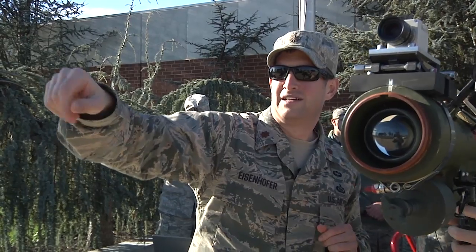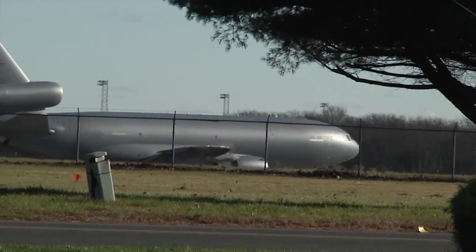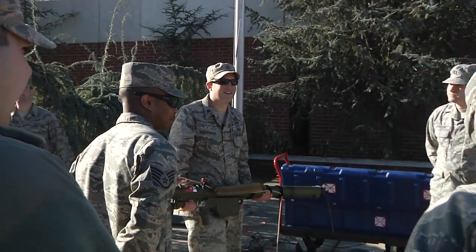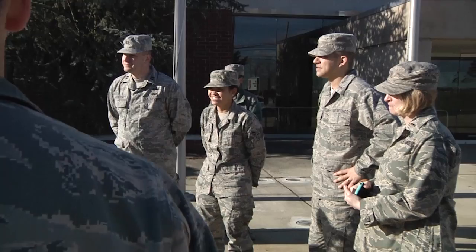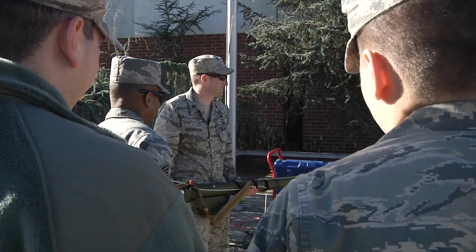The 108th Wing augments instructors for the USAF Expeditionary Center. It's an active duty run course, and even though I'm Guard, we teach active and reserve folks too. A lot of our classes are made up of more than 50 percent reserve and guard, so it's a total force course. It's a great platform because the USAF Expeditionary Center is the learning center for Air Mobility Command.